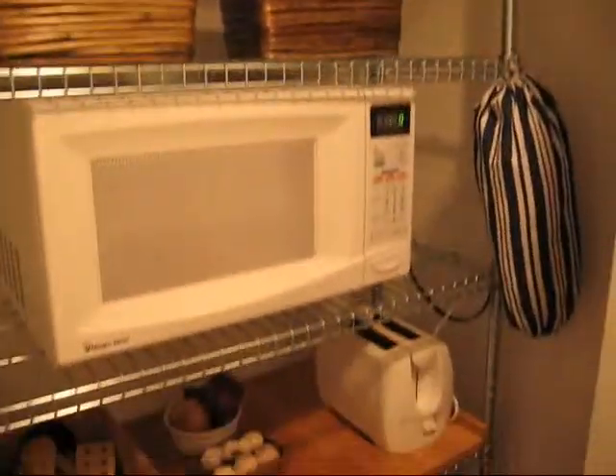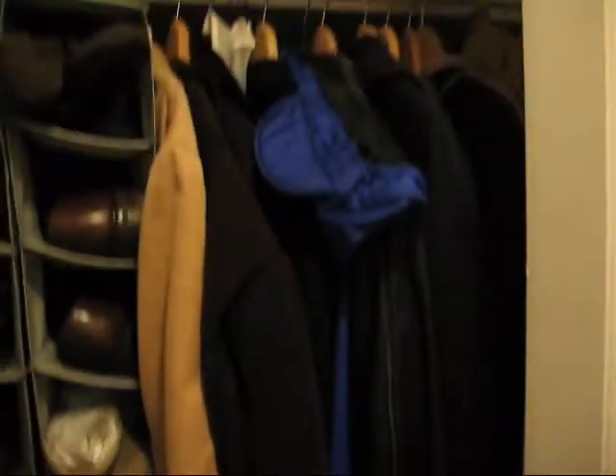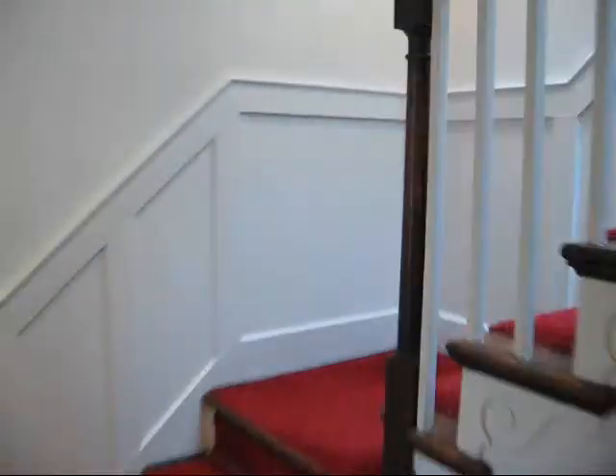Coming back inside, we have a pantry. On the other side they actually have more clothing storage — it could be used as a pantry or coat closet.